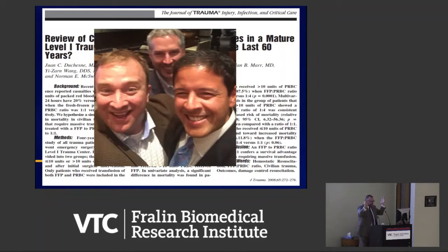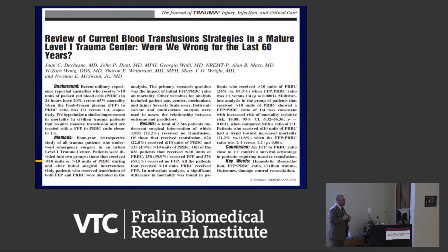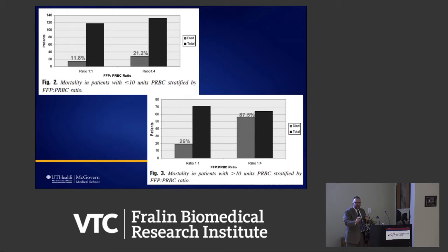Juan Duchessi from Puerto Rico presented the exact same work at the same meeting — we had never met each other. We realized there's power in that: two separate centers independently showing that massive transfusion protocols save lives. He also showed that sub-massive transfusion patient populations still benefited from getting the protocol and higher ratio. Similarly, Terence O'Keefe at Parkland Hospital in Dallas showed that just by protocolizing the process, you could reduce blood products — and reducing blood products reduces infections, complications, and saves money.